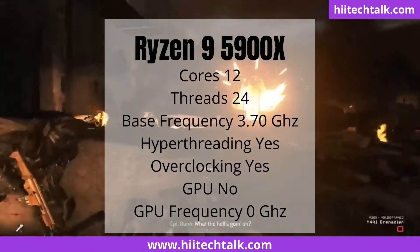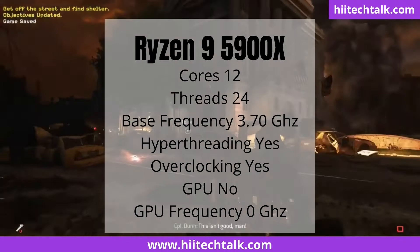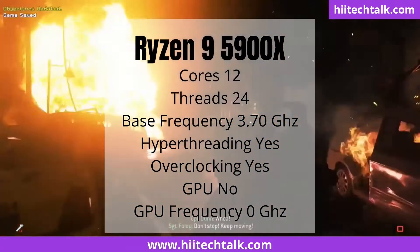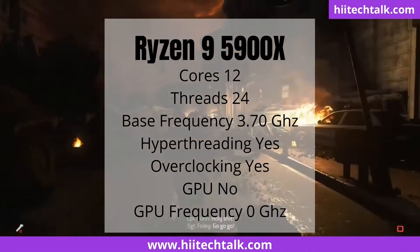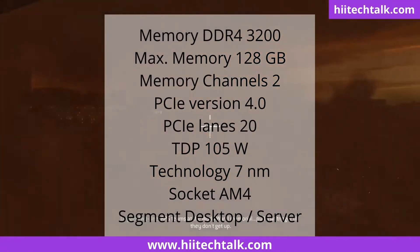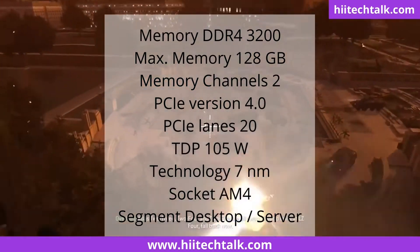Ryzen 9 5900X has 12 cores, 24 threads, 3.70 GHz base frequency, hyper threading yes, overclocking yes, no GPU, 0 GHz GPU frequency, DDR4-3200 memory, 128 GB maximum memory, 2 memory channels.